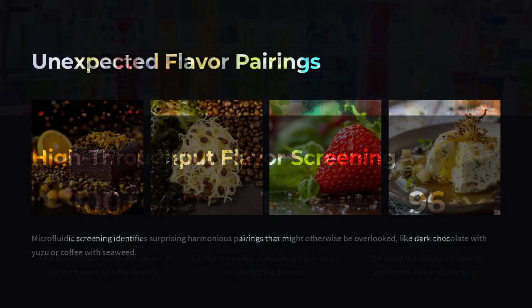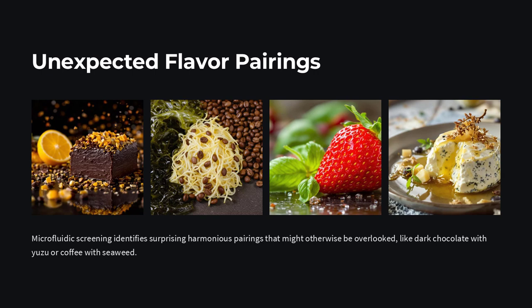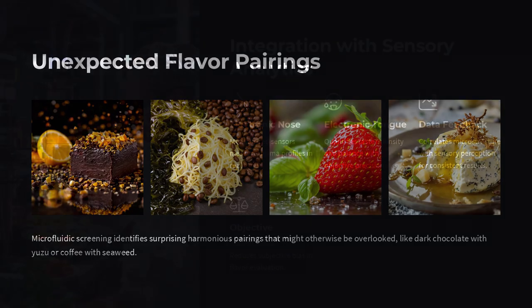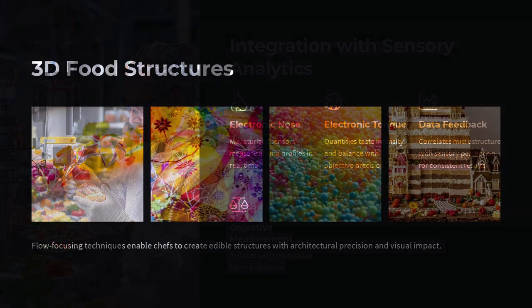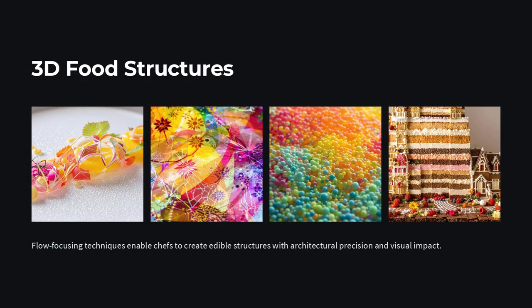Imagine, for example, a dish where tiny beads of basil-infused oil burst on the tongue, releasing flavor in controlled stages. Or a cocktail where citrus and sugar are layered as microemulsions, so that the drink evolves on your palate sip-by-sip. This is possible because microfluidic chips can form droplets, emulsify liquids, and separate compounds with unprecedented finesse.